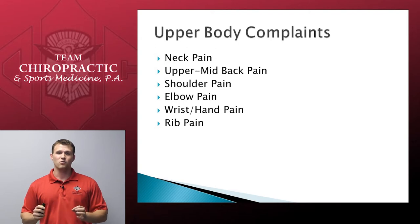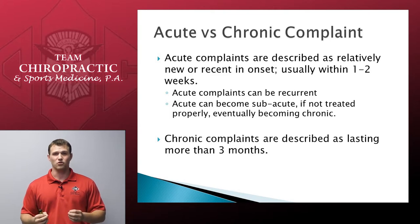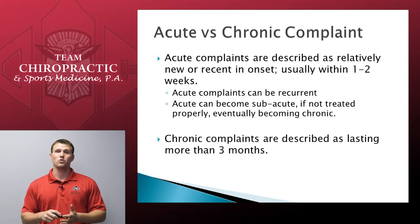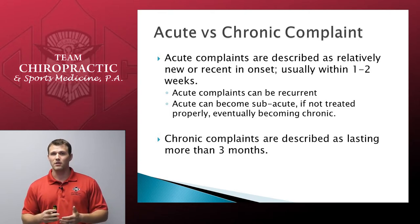Before we dive into the individuals, we need to start with the foundations of what it means to be injured. Anytime there is a new complaint, we call this an acute complaint — usually anything within one to two weeks of an injury. Acute complaints can heal and then become recurrent, meaning you can have a problem that goes away and comes back later. You still treat it as an acute complaint if the new injury is within one to two weeks. Anything beyond acute, we go through a subacute phase, and then finally chronic, which is anything beyond three months.